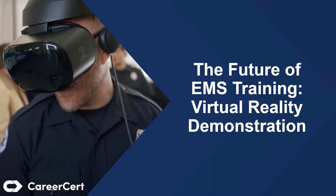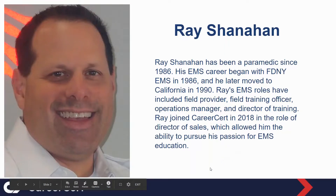Good morning or good afternoon to everybody, depending on where you're at, and thanks for joining us today. My name is Ray Shanahan, and I'm the Director of Sales at CareerServe. I've been in EMS since 1986 and have been fortunate enough to see how technology has advanced the delivery of emergency treatment in the field.